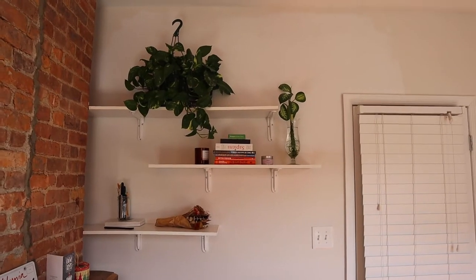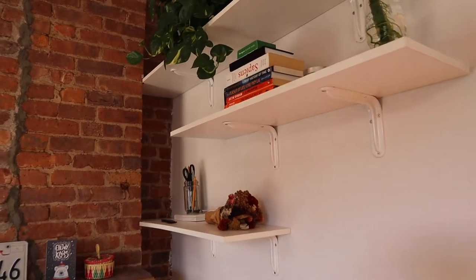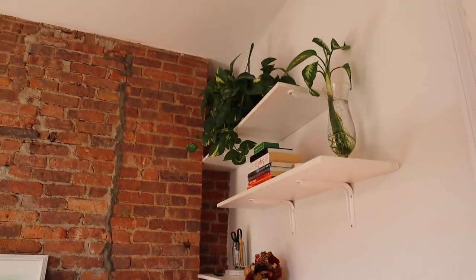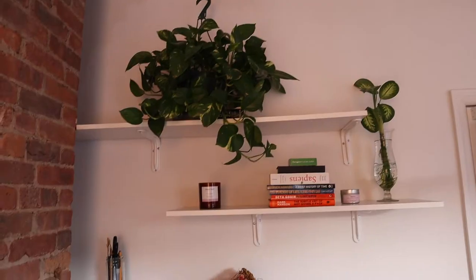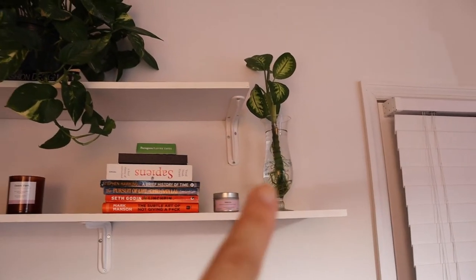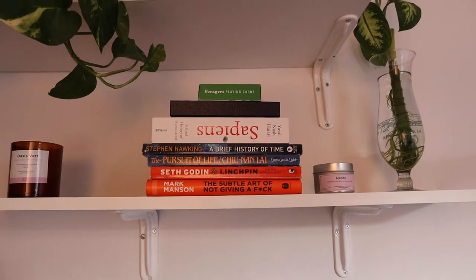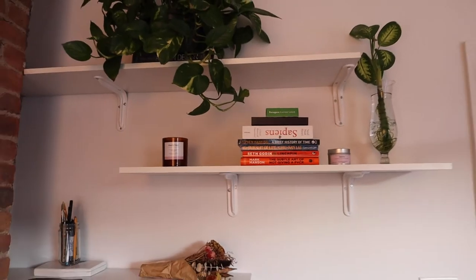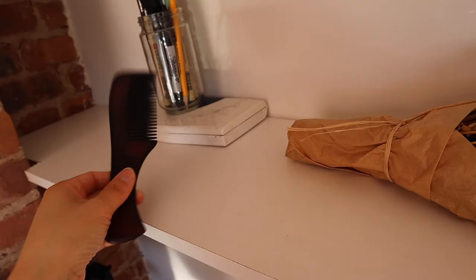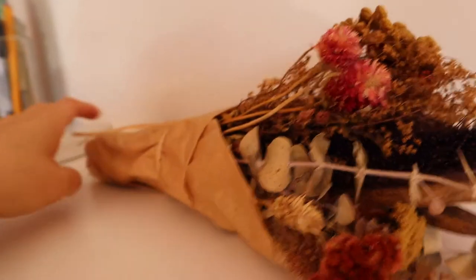So my favorite part of my room is probably my shelves. They actually came with the place and they're a great place to put some plants and some decor. I like that it's always kind of minimal over here. So up top, I have my pothos plant, my dumb cane plant — I think that's what it's called — and some candles and a few books. Books are always a little nice decor. And over here I have some of my paints and this old wooden comb. And a bouquet of these dried flowers that I've had for at least a year now.